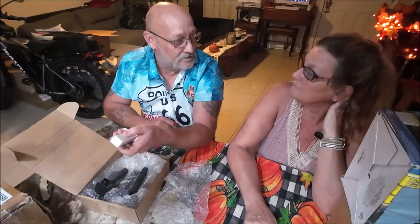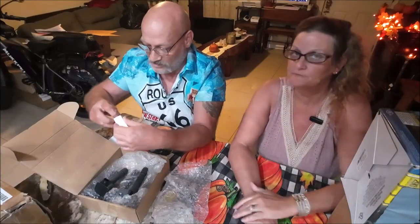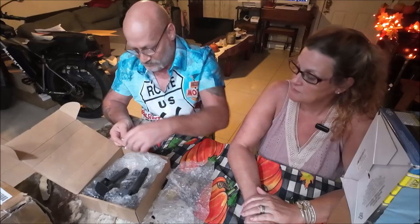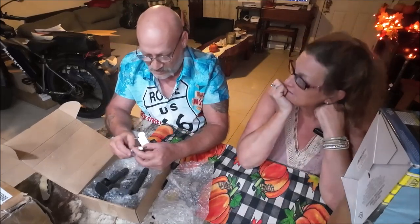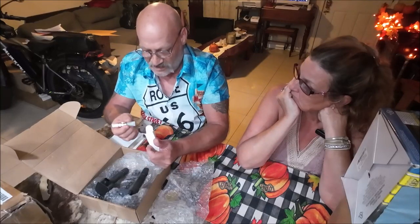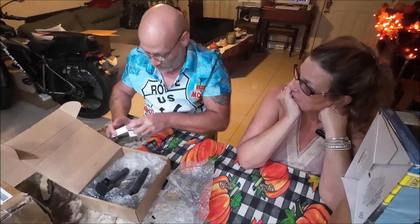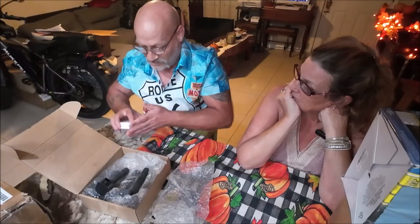Next up: spark plugs — a tune-up kit. They won't fit the Toyota, but they do fit something else and can be used elsewhere. That's the thing about a mystery box — you don't know what you're going to get. So we've got four brand new spark plugs that can be used.